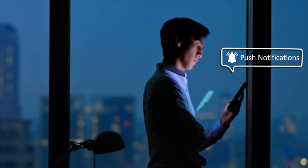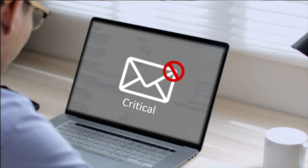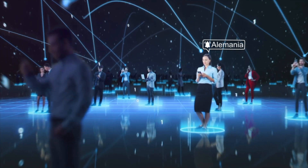You can even prioritize your alerts as informational, warning, and critical, thereby making sure no high-level messages or events are missed by your employees. And all of these alerts and notifications in a language your user prefers.